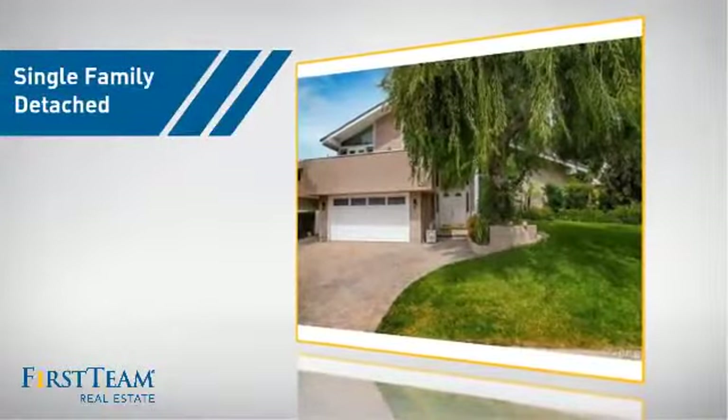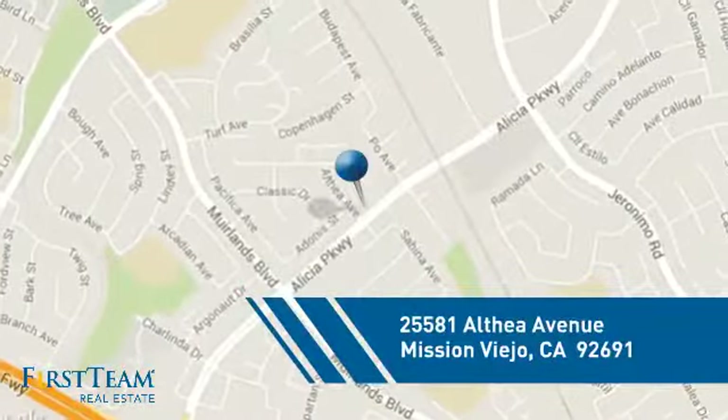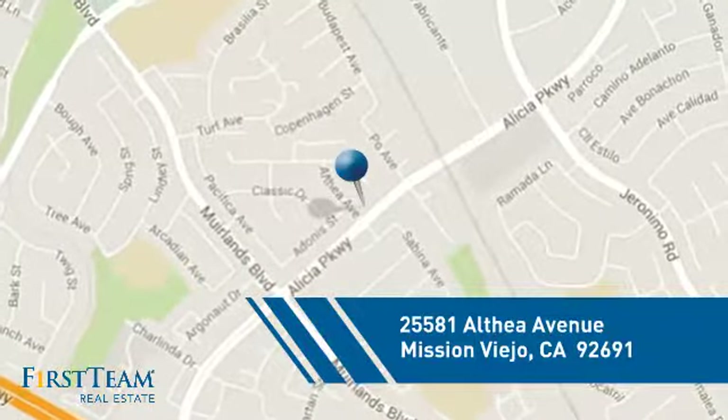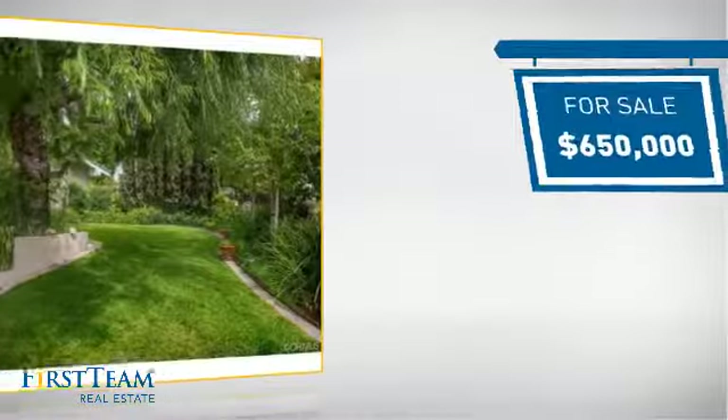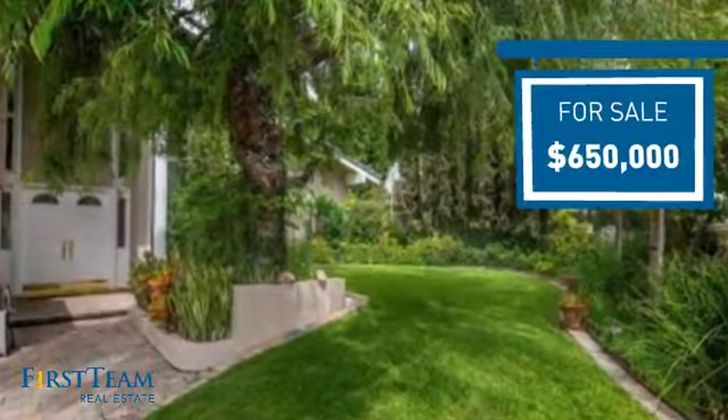This detached home is a great choice for families who want the privacy of their very own lot, and it's located in this area. Currently listed at $650,000, it offers an excellent value for the area.